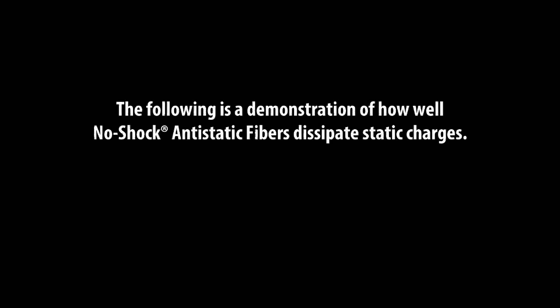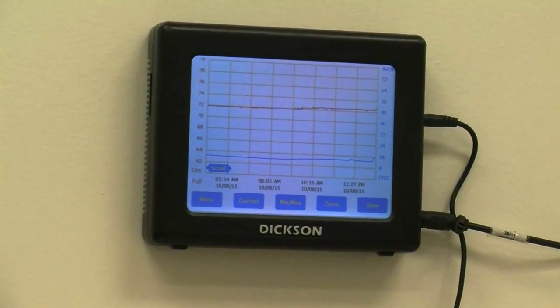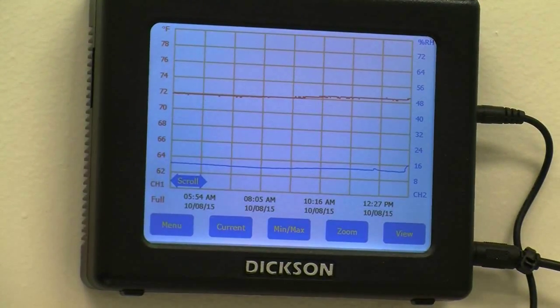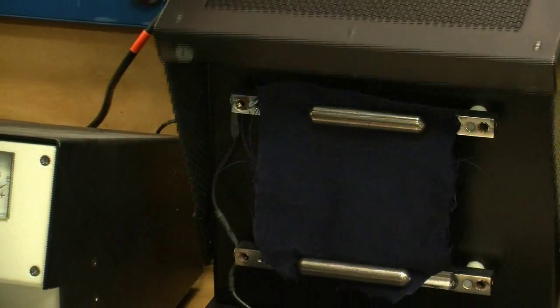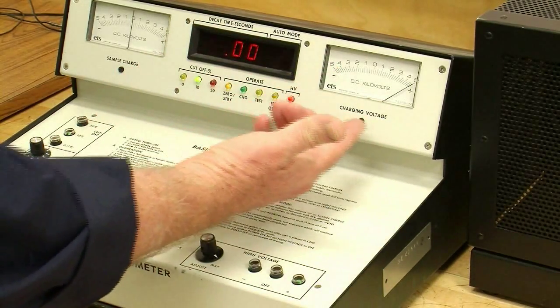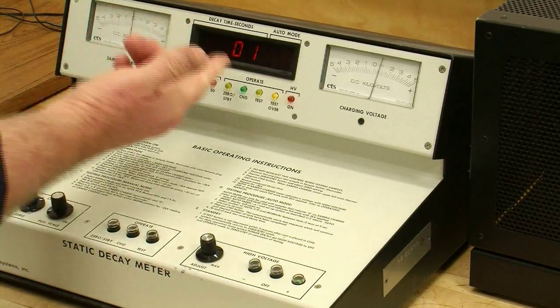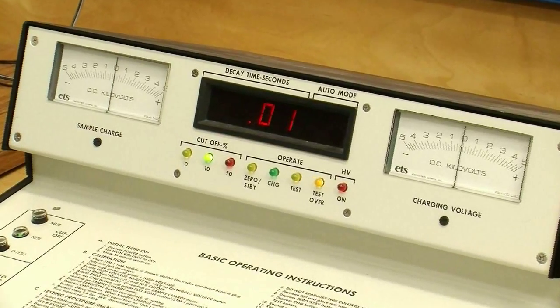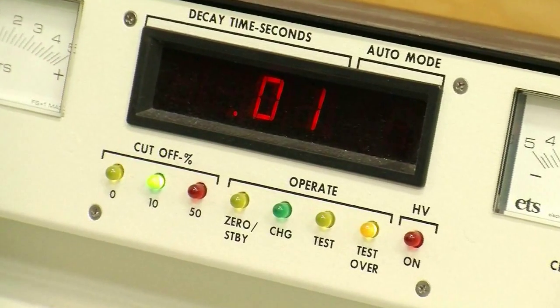The following is a demonstration of how well no-shock fibers dissipate static charges. A swatch of fabric taken from the Glengard fabric on the inside pocket of the garment has been stored in the laboratory for more than 24 hours, with conditions of 72 degrees Fahrenheit and less than 20% relative humidity. Using a static decay meter, the fabric is placed in the clamps and charged to 5,000 volts. The voltage is removed and the discharge time is measured. The fabric performance is considered excellent as it discharges within one one-hundredth of a second from the moment the 5,000 volt charge is removed.